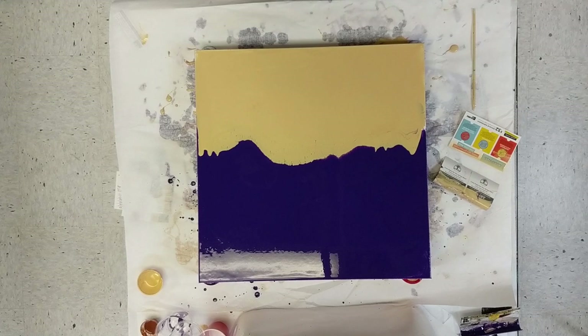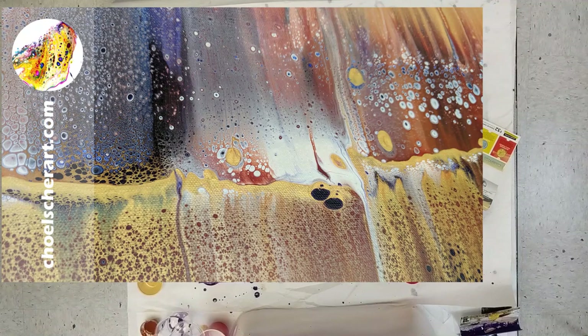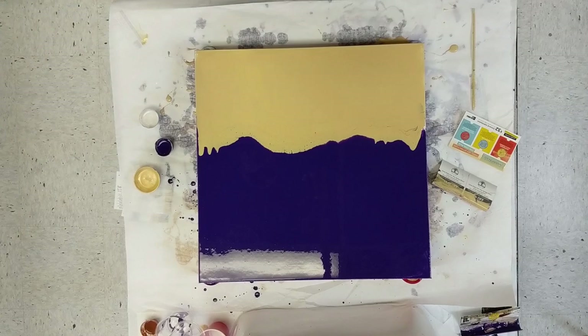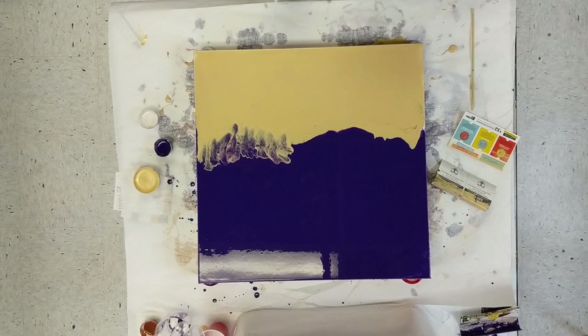I started off by making one very similar to this that Lou Coakley purchased. She's awesome. In fact, I'm wearing her necklace today that she gave me. She was so sweet and came and visited me this summer, and she bought this painting from my studio tour. She gave me a necklace — how sweet is that? She just recently sent me some pictures of her paintings and she's doing great.